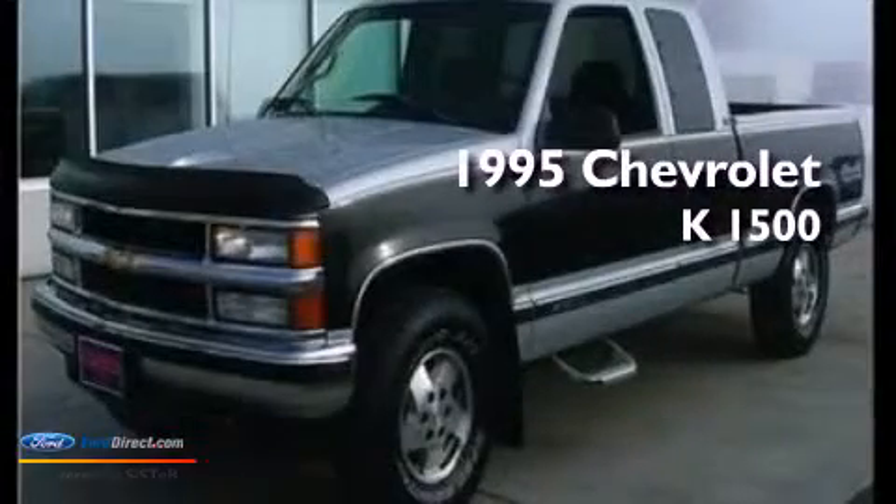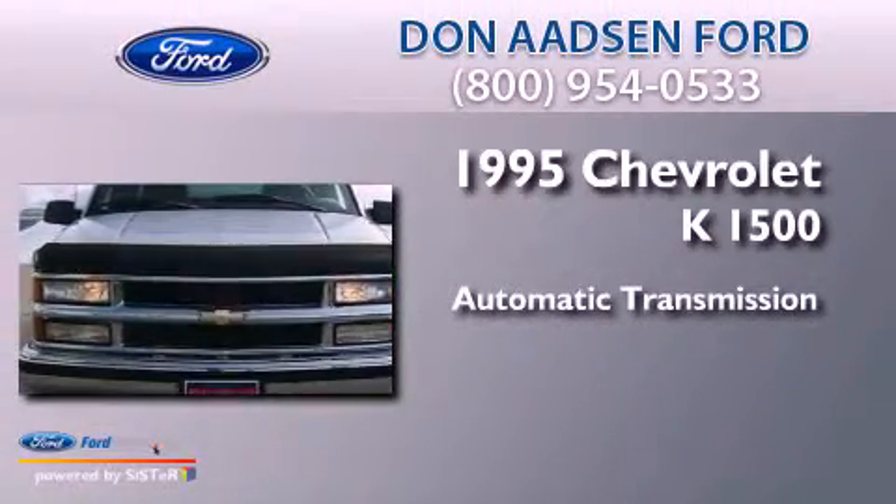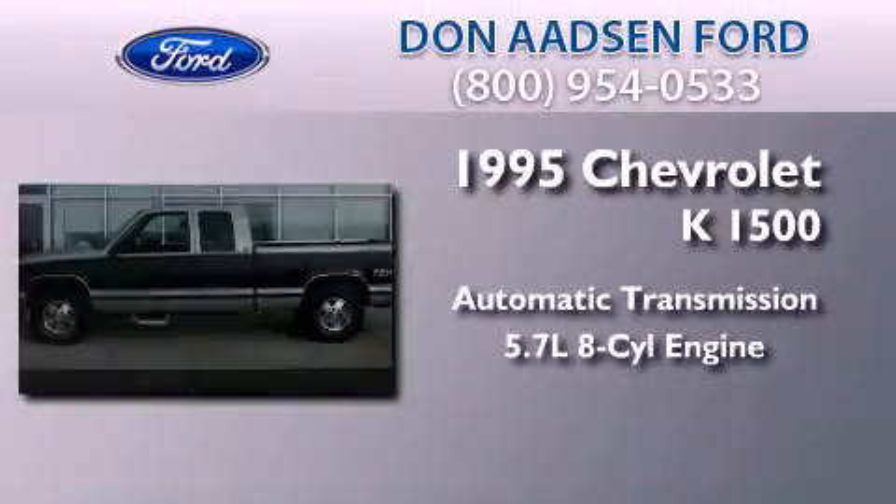This is a 1995 Chevrolet K1500. This truck has an automatic transmission and a 5.7 liter V8.